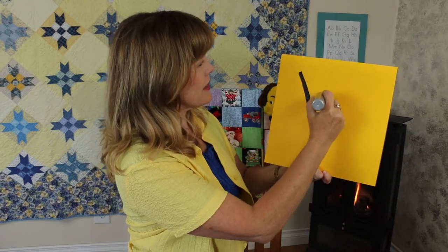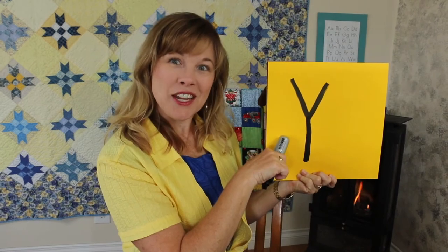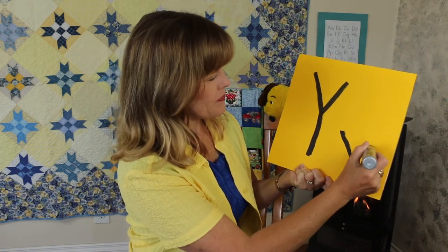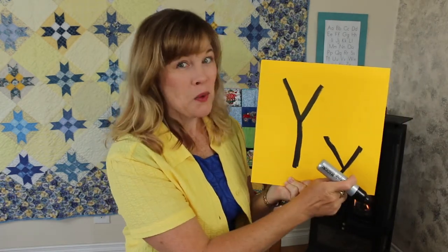Those are some nice things. Our letter of the day is the first letter in that word, yellow. If you know that letter, say it out loud while I write it on my paper. Did you say the letter Y? This is the letter Y. Big letter Y. Let's draw a little Y. Big Y, little Y.